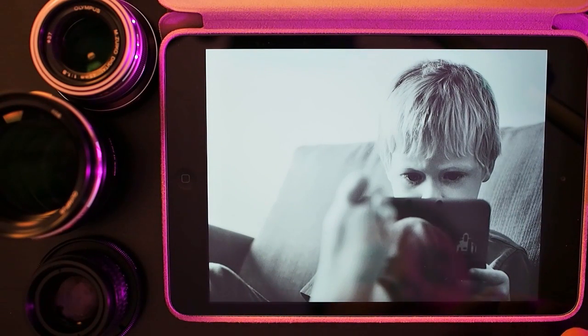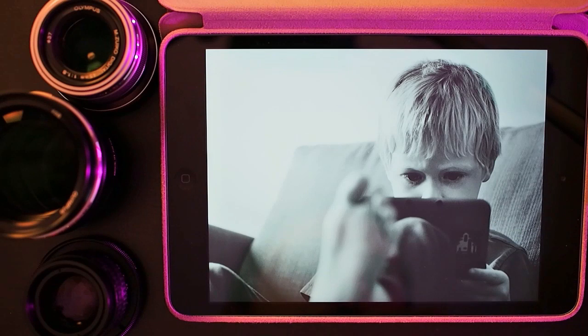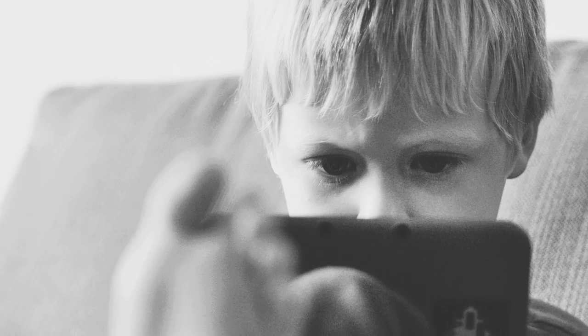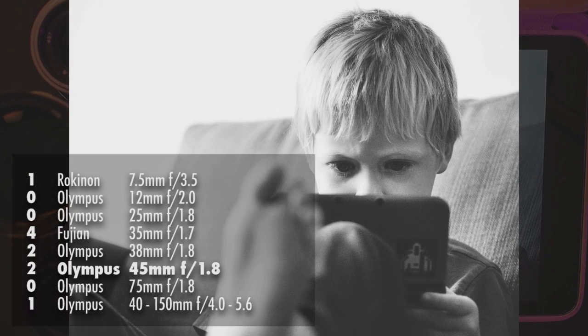Here's another shot of my nephew, taken with the Olympus 45mm lens. He doesn't have a Nintendo 3DS of his own, so when he comes over he likes to play mine — and as you can see from that look in his eyes, he's got the stare of a kid addicted to video games. His parents actually specifically wanted me to get a black and white portrait of their son during his visit, so I devoted a couple of days to getting that. This is my favorite of the bunch.